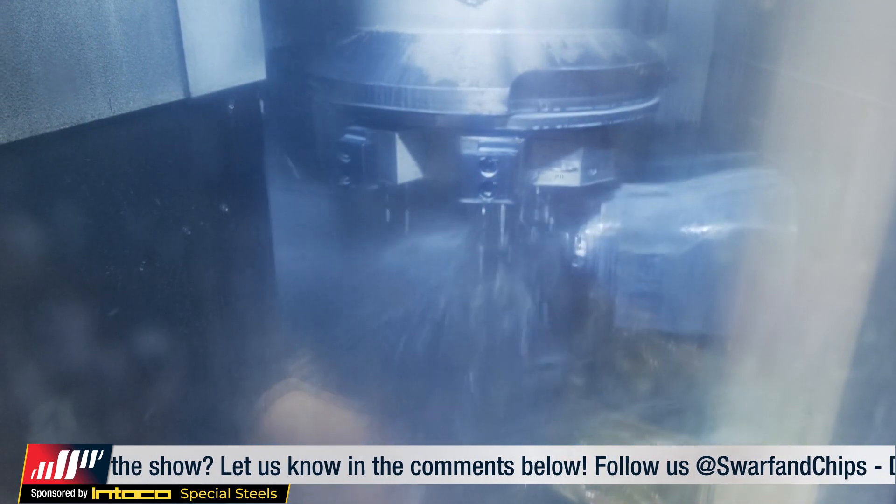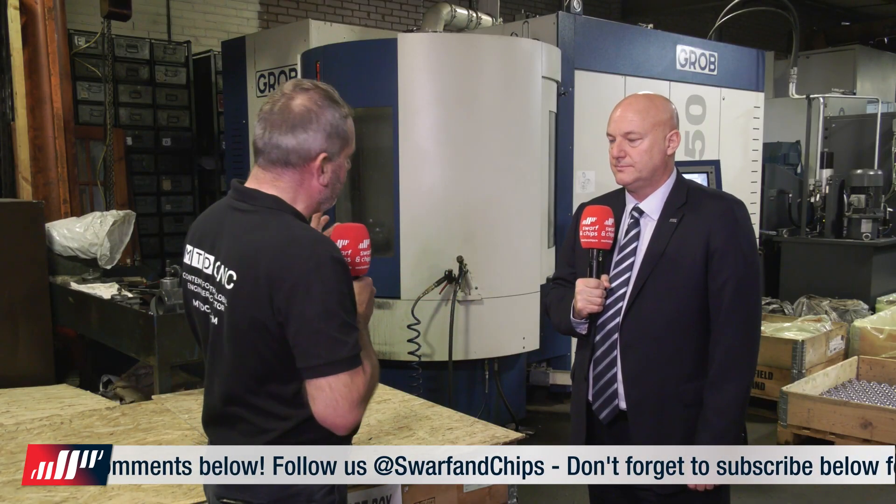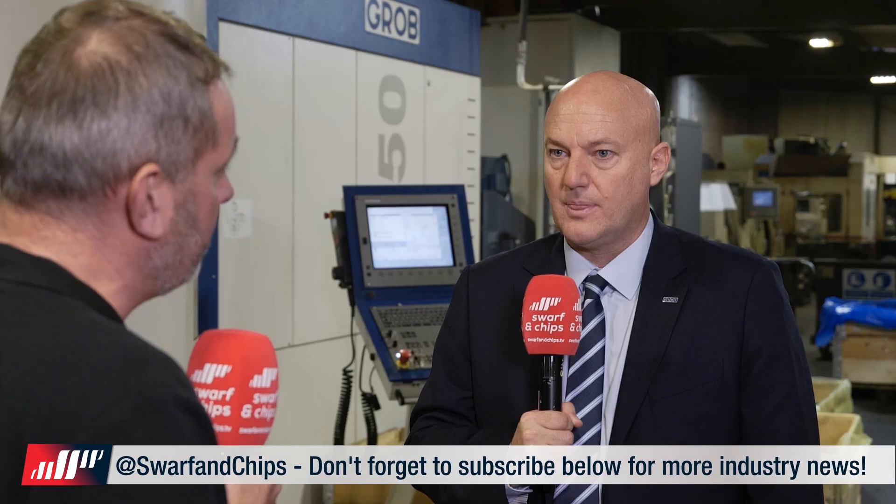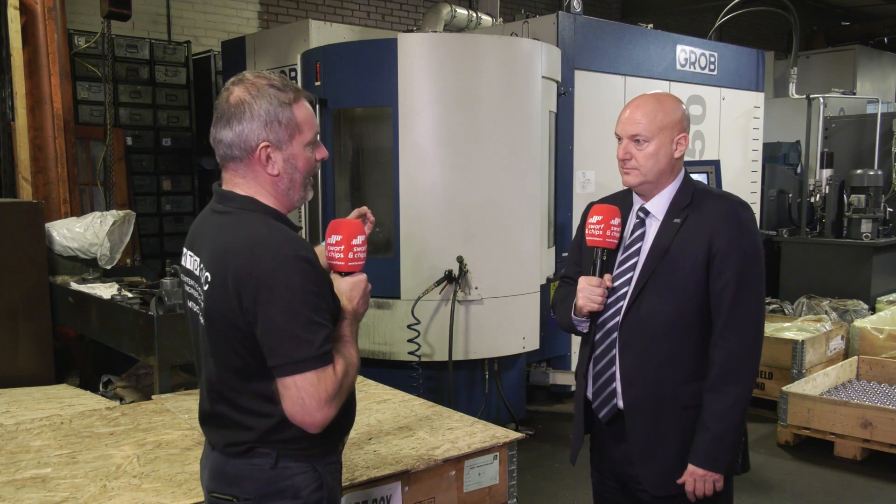When you look at the work that Jason at Love Engineering is actually winning now, has this machine really given the capacity to go out there and take on more challenging components? I think it's certainly given them the confidence to be competitive in a very competitive marketplace. A lot of companies will think these machines are in big automotive or aerospace companies, but this demonstrates how lucrative these machines can be for smaller SMEs.